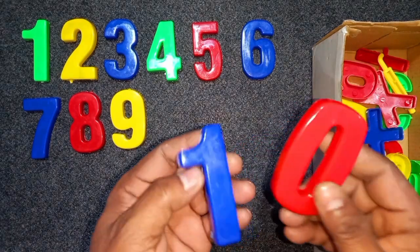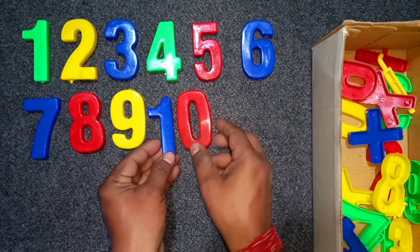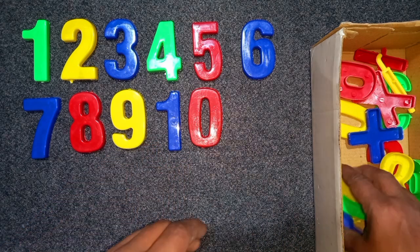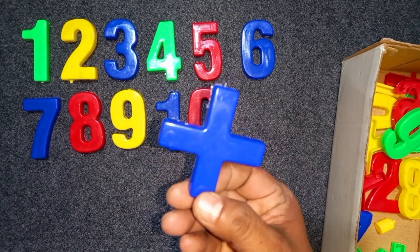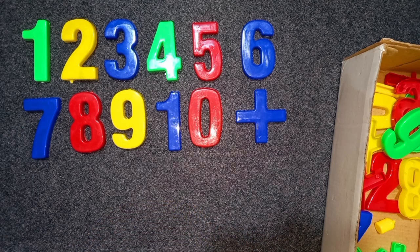Blue and red. Blue and red, ten. Blue and red, ten. Blue color, ten. Blue color, ten. Blue color, ten.